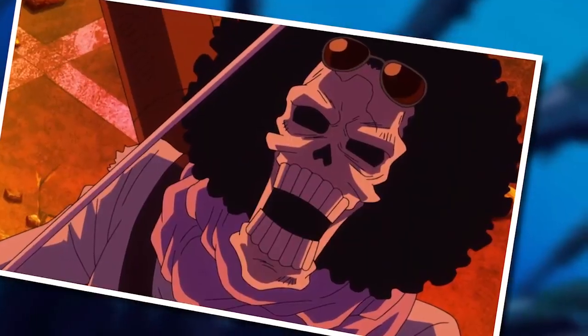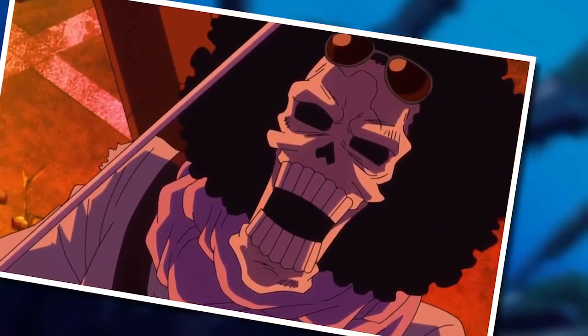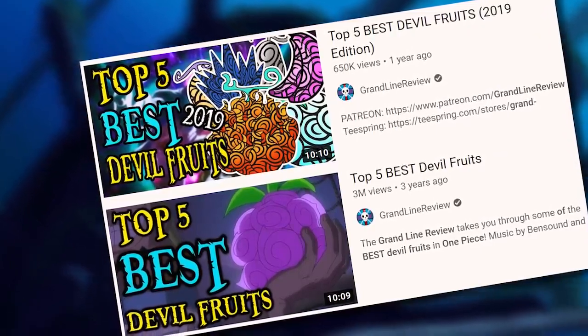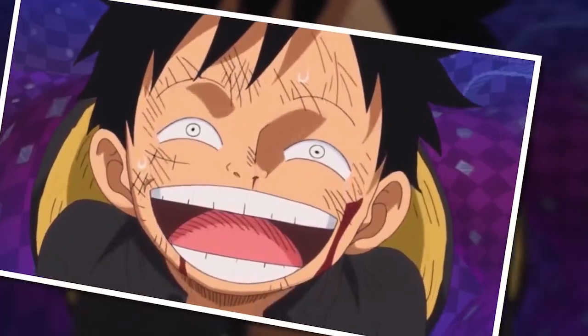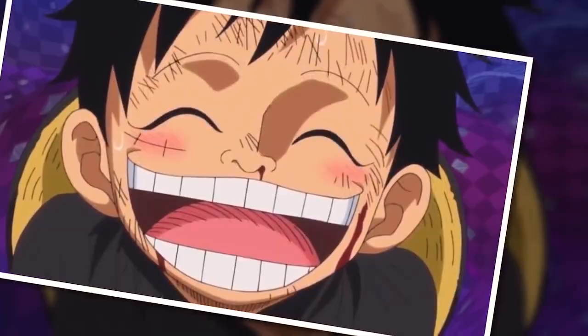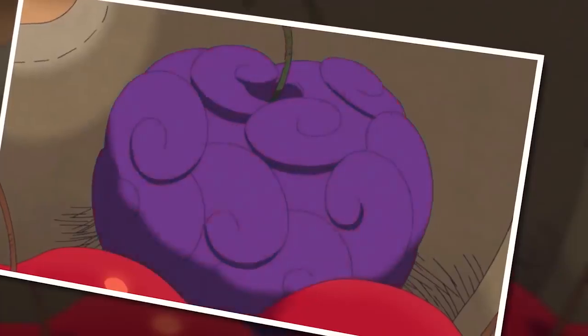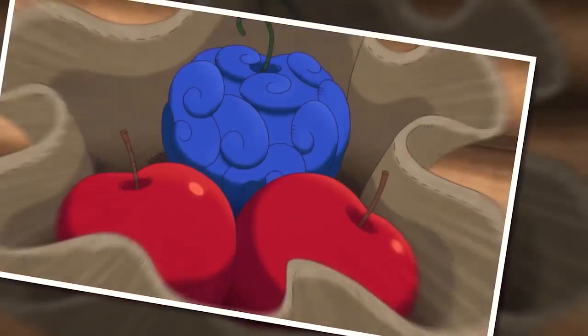Long-time viewers of the channel will know that this is not my first best devil fruit list — I've made two in the past. But there is a pretty huge difference between those videos and this one: namely that my previous lists were more or less based on personal opinion, whereas with this one I've tried to take a more scientific approach towards determining the best devil fruits in One Piece.